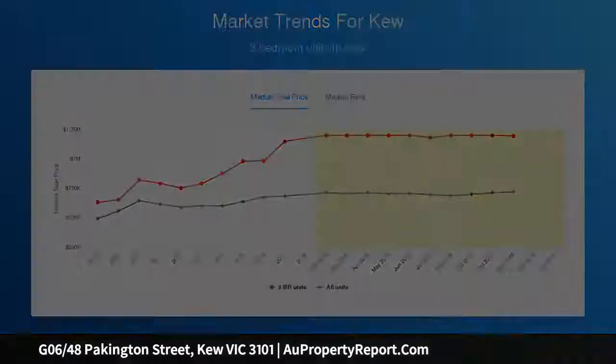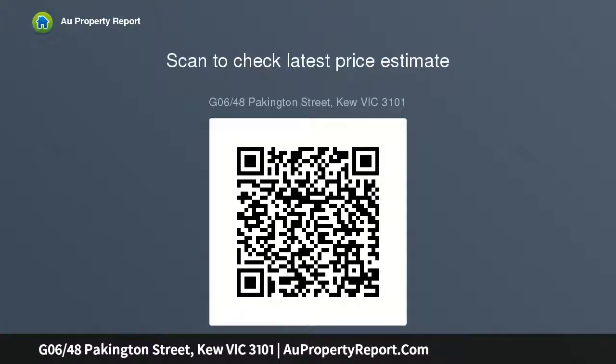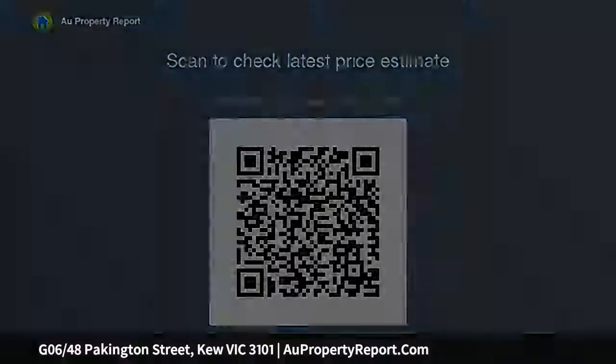Intercom and secure entry all add to the appeal, along with an oversized courtyard. Walking distance to the 109 and 48 tram, Kew Junction vibrant shopping precinct, the hustle and bustle of High Street Kew, and Kew Primary School as well as private schools just a few minutes away.